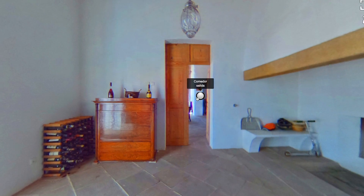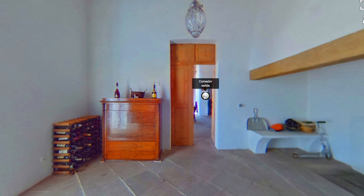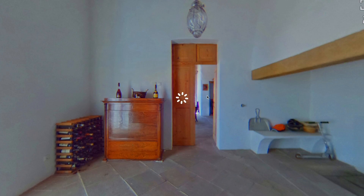We also have Tour Masters, which are photographers that are associated with Keep Eye and Ball. So in case you want, as a property owner or real estate agent mediating a specific property, you can basically book a Tour Master to go to the property and do the scan for you if you don't want to buy the camera or learn how to use the system.